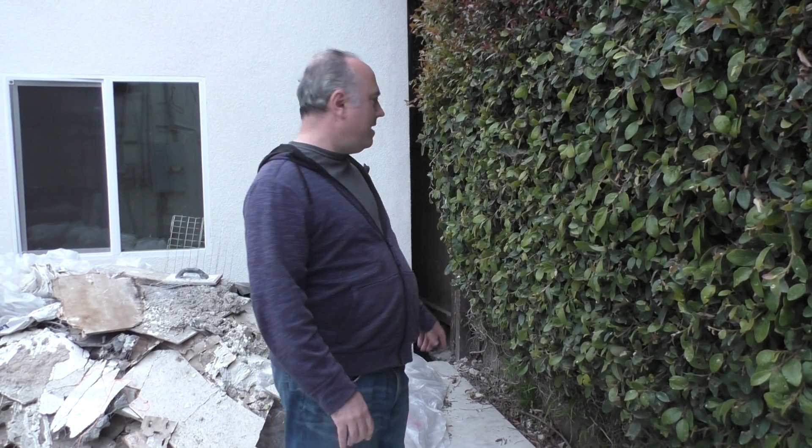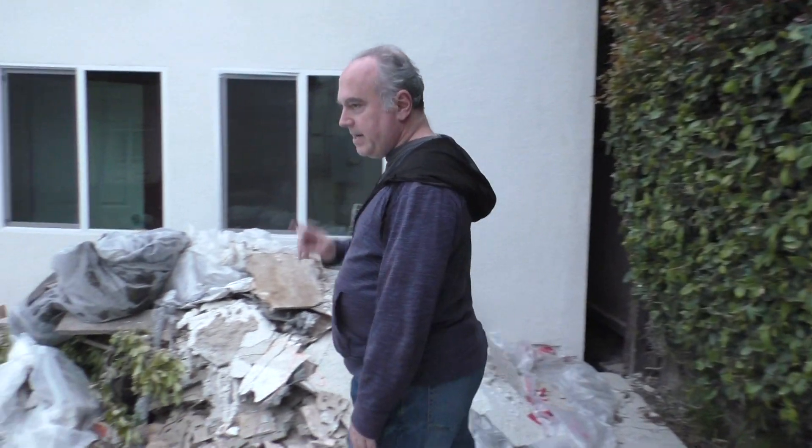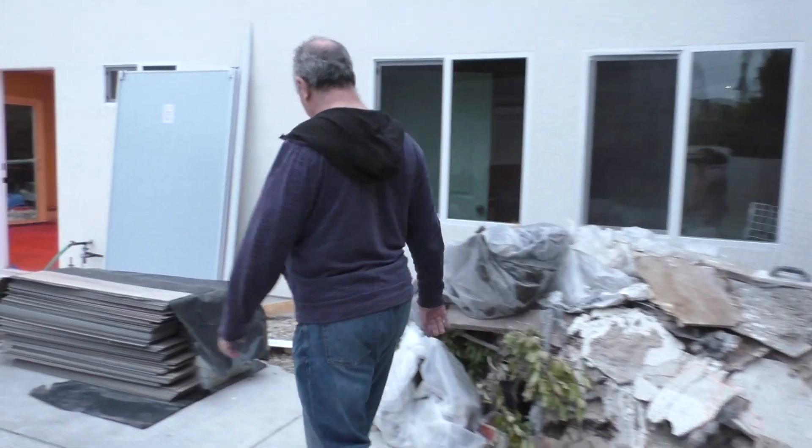Welcome back to MyADU Project, episode 114. A quick correction for episode 113: the work done on the sided house only took two days, not two weeks. But what got done today — this is one day's worth of work.